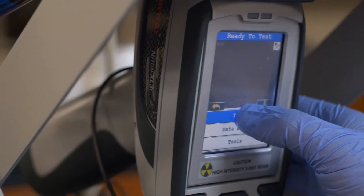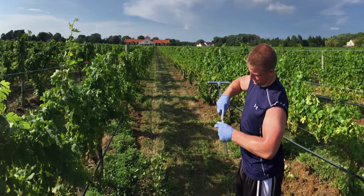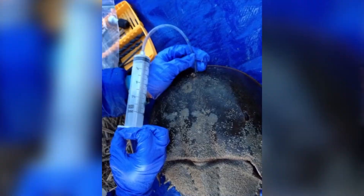The same equipment is being used by my colleagues in biology to study soil microbes in Long Island vineyards and dune grass ecology and horseshoe crab habitat on local beaches.